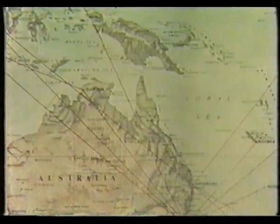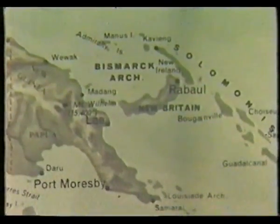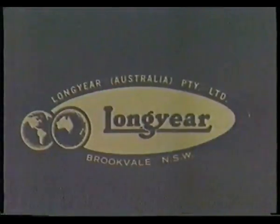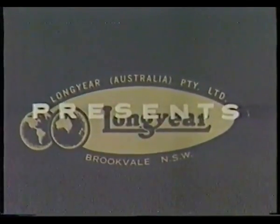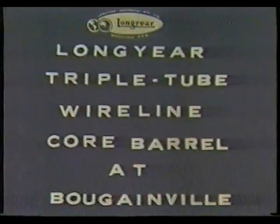Here, Conzinc Rio Tinto of Australia Ltd. is proving a huge copper ore body with a triple-tube version of the world-renowned Longyear Q-series wireline core barrel. Freshly developed by Longyear to match the advanced diamond drilling requirements of CRA exploration at Bougainville, the new core barrel has been highly successful, and its use is rapidly extending throughout the world.